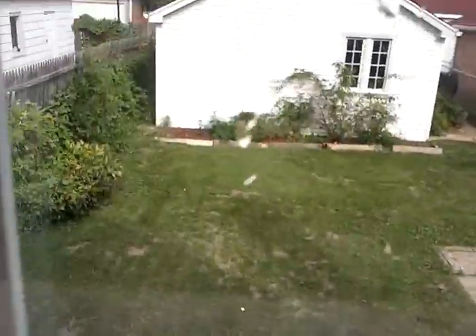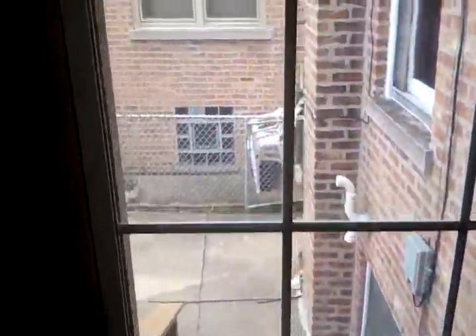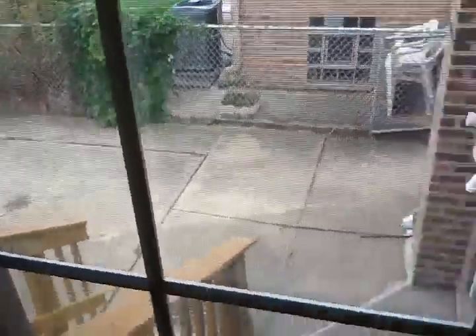There's a little addition in the rear that opens up into the backyard. Nice size backyard with a two-car garage. Out the back door, there are steps going down and a little patio there.